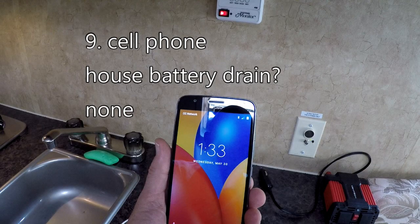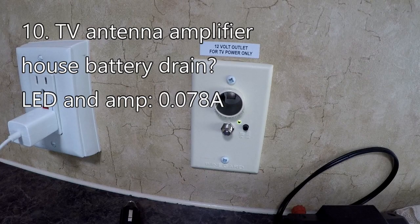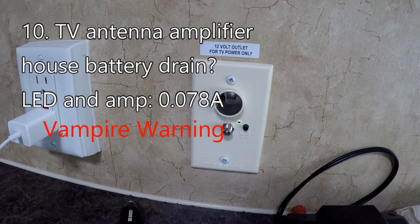The cell phone clearly is working and getting power from somewhere, and we know it's plugged into a charger in an AC receptacle on the travel trailer. You might have thought the cell phone is running off the house battery, but that's not the case, because the house battery does not provide power to the AC receptacles — the cell phone is running on its own internal battery. The tiny green LED next to the power-on switch indicates that power is being provided to the amplifier in the antenna. Together, the LED and the amplifier draw a total of 0.078 amps.